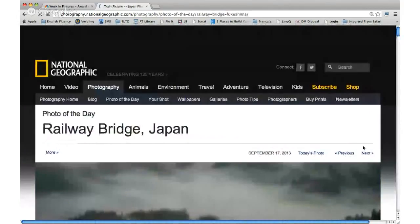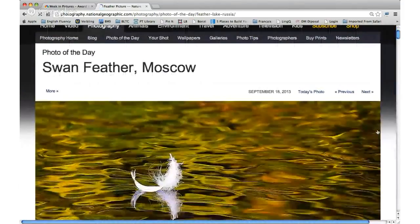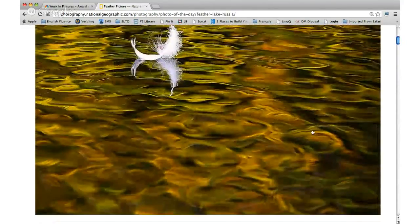I think we have time for another one here. We're almost getting up to today. That's a swan feather — kind of wild, with some pretty crazy colors. Not a lot going on except for that.